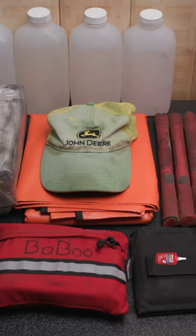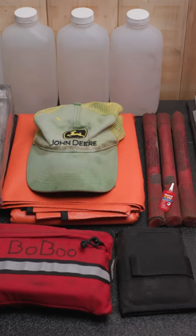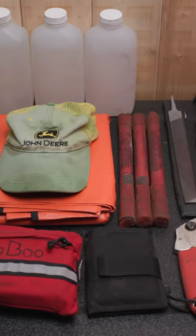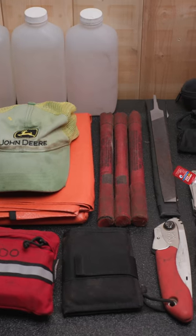A man purse with an IRPG and a write-in-the-rain pad, three fusees, a small mill bastard file for filing tools, a silky fold-out handsaw, and a Leatherman Wave.